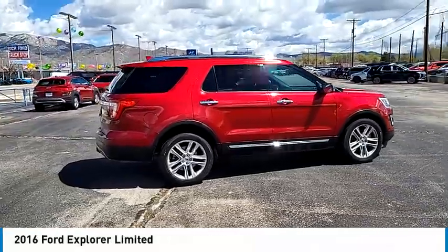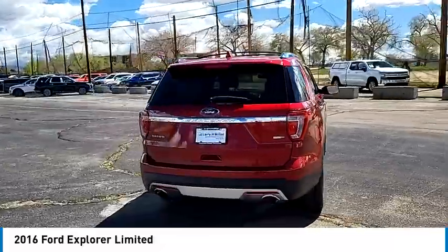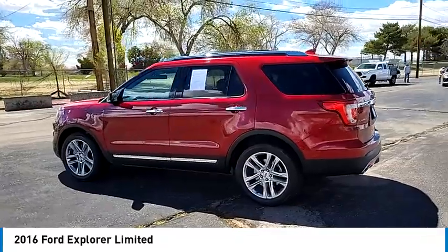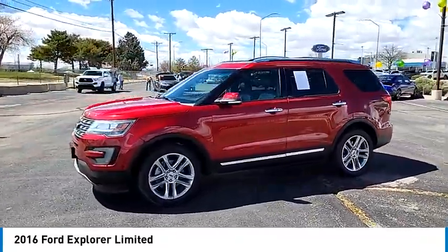We are pleased to show you the 2016 Explorer. You've got a lot of capabilities to call on in a Ford Explorer. Don't underestimate your choices. This vehicle has less than 75,000 miles. Here are some of this vehicle's great options.